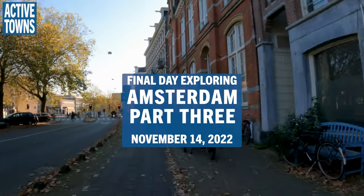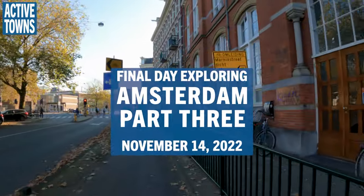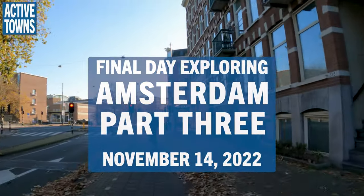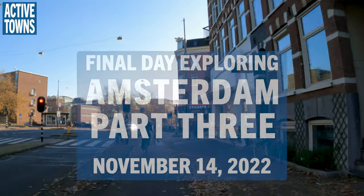Hey everyone, welcome to the ActiveTams channel. My name is John Simmerman and this is part three of my final day exploring Amsterdam on November 14th, 2022. Enjoy.